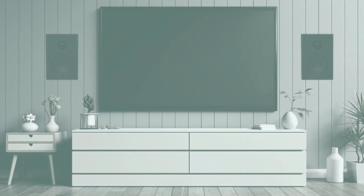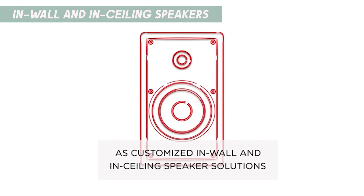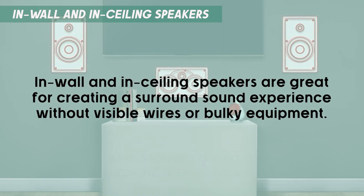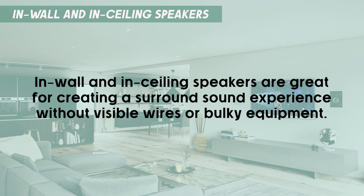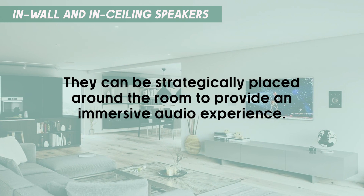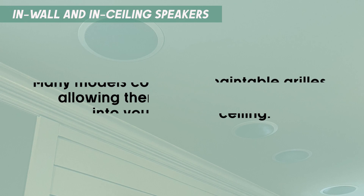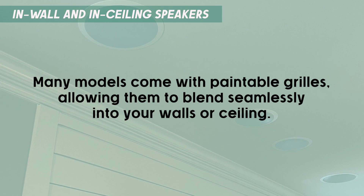If you prefer a clean, minimalist look, in-wall and in-ceiling speakers might be the perfect choice. These speakers are installed directly into your walls or ceiling, providing a discreet audio solution. In-wall and in-ceiling speakers are great for creating a surround sound experience without visible wires or bulky equipment. They can be strategically placed around the room to provide an immersive audio experience. Many models come with paintable grills, allowing them to blend seamlessly into your walls or ceiling.